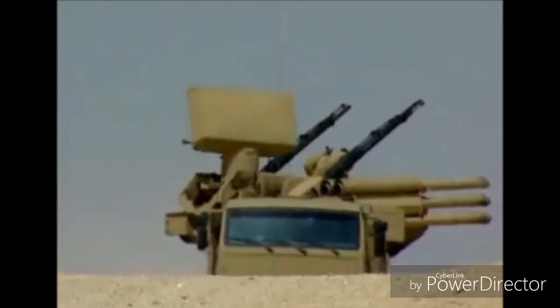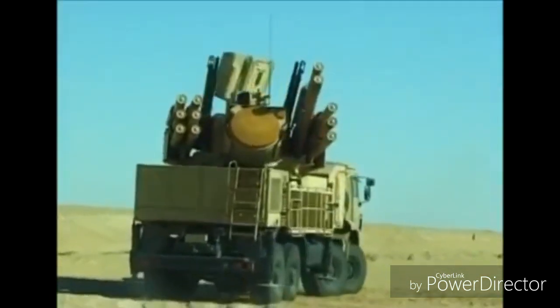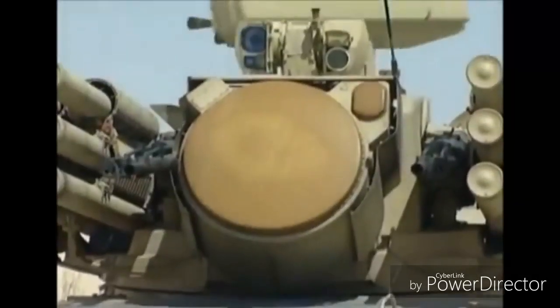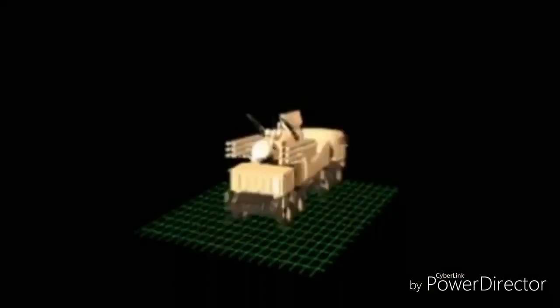The Pantsir-S2 is an anti-aircraft artillery weapon system produced by Russia. The system is a further development of the 2K22 Tunguska and represents the latest air defense technology, using phased array radars for both target acquisition and tracking.